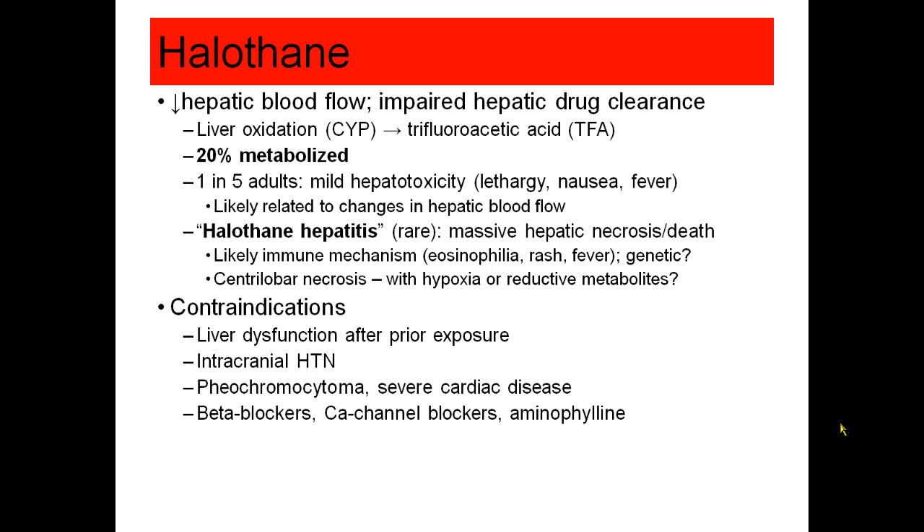Halothane is therefore contraindicated in patients who have had liver dysfunction after prior exposure to halothane, patients with significant intracranial hypertension, patients with severe cardiac disease, or who have a pheochromocytoma because of the increased catecholamines. Other cardiac depressant medications or medications that increase sensitivity to catecholamines may also be contraindications to halothane.